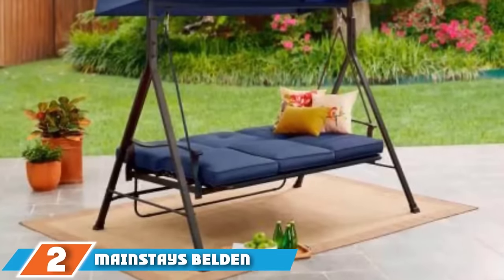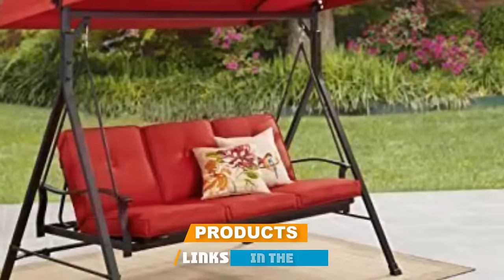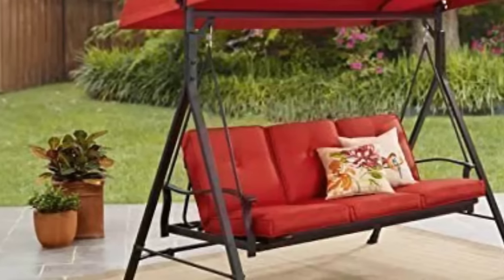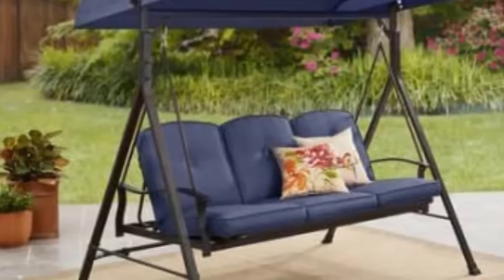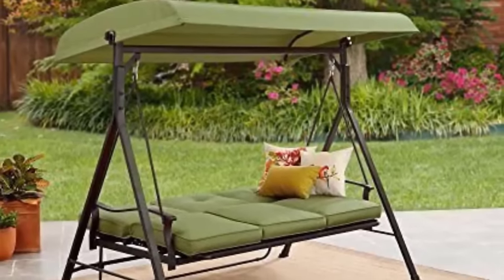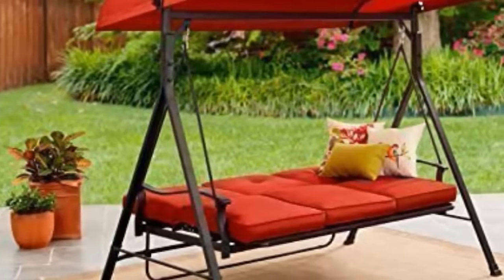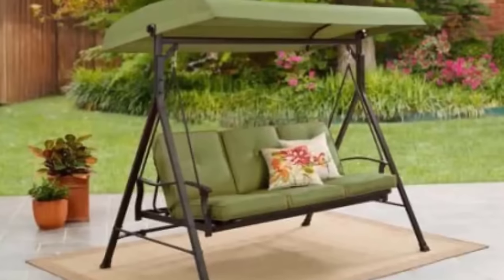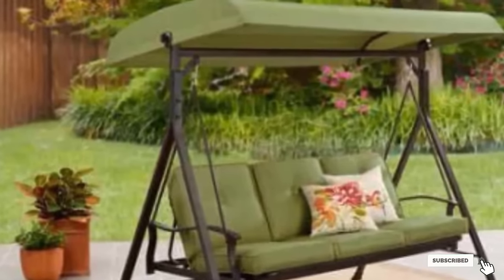Moving on to number two, we have Mainstay's Belden Park Outdoor Porch Swing — a cozy swing for two that turns your porch into your new favorite place to relax. This wooden swing is covered with an oversized navy cushion that's super pillowy, so you'll feel like you're swinging in the clouds. It's a little on the short side at 48x28x20 inches, but the plush cushioning more than makes up for that. This swing can comfortably hold up to two adults and withstand weight up to 500 pounds. The cushion material is UV protected, fade resistant, and dries quickly, so you won't need to worry if the cushions aren't brought inside every time it rains.